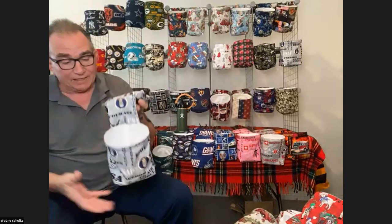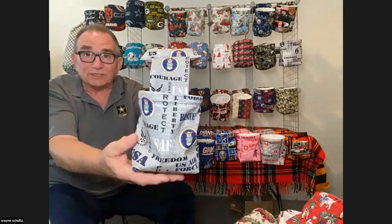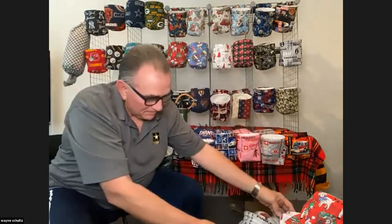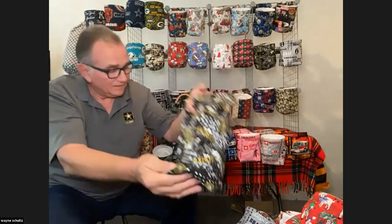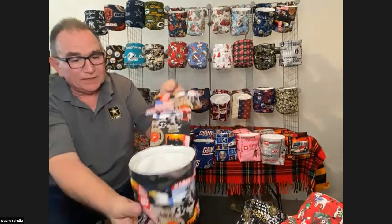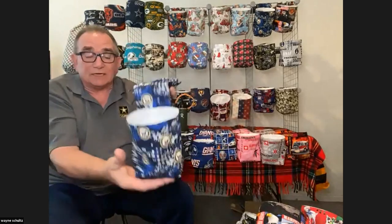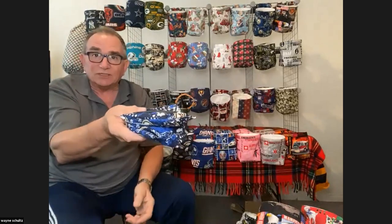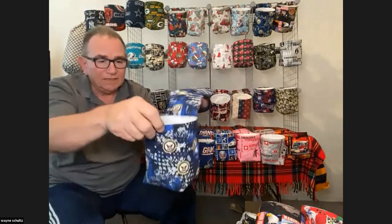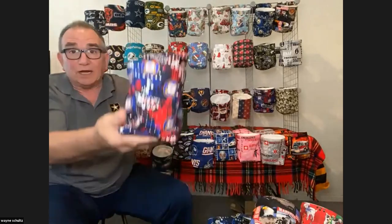Now on to Veterans Day — we do have ones for the military. There's ones for the Air Force, the Army, the Marine Corps, the Navy, and of course we cannot forget the Coast Guard. These make good stocking stuffers too, because they will just fold up and go right into your stocking.